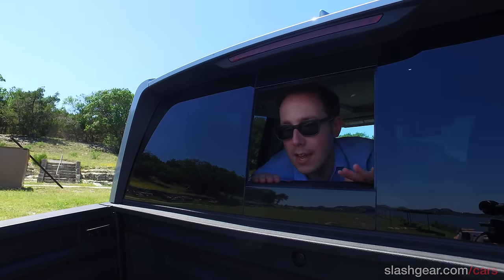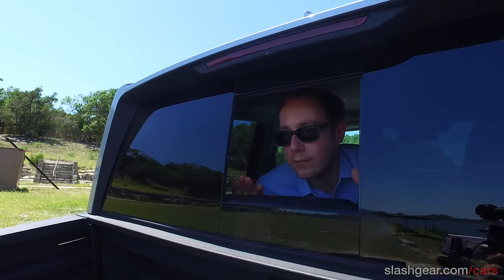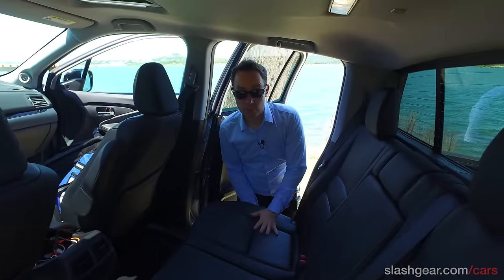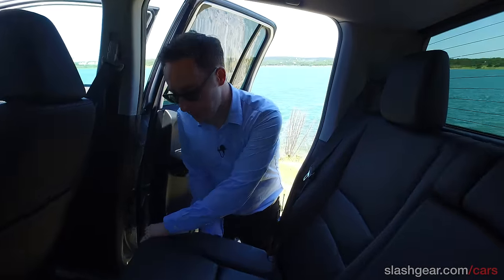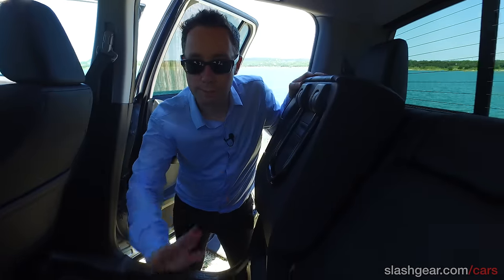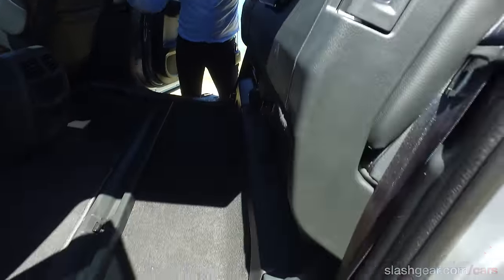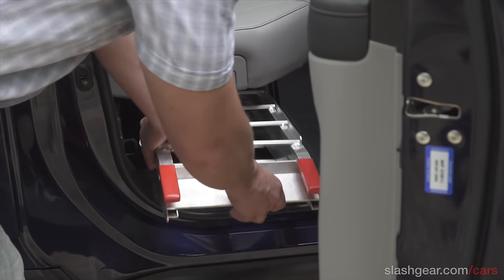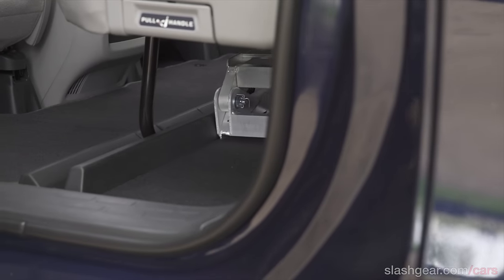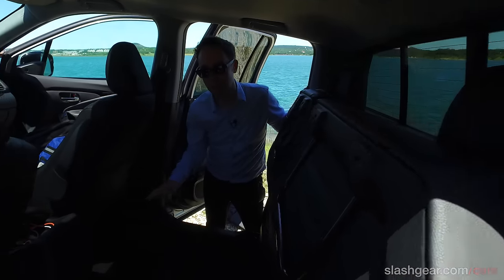The practicality doesn't end in the bed either. In the interior of the truck there are a couple of really interesting features too. This rear bench seat seats three but it's also got a 60-40 split, and if you pull a handle on the side it'll lift all the way up. If you do that for the full length of the cab, you can fit a full TV completely in its box, a bike with both wheels still attached, and there's room for a bag of golf clubs — you can lower the seats back down, keep everything secure, and still not sacrifice any leg room.